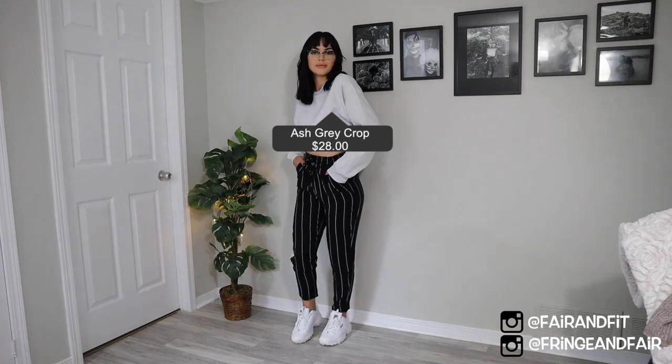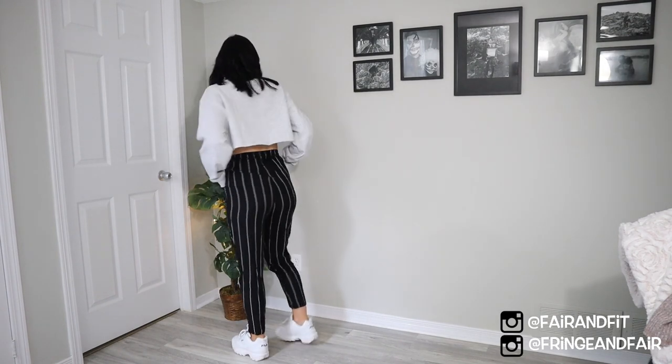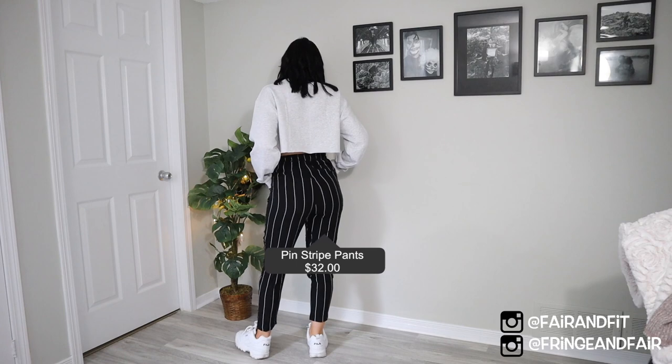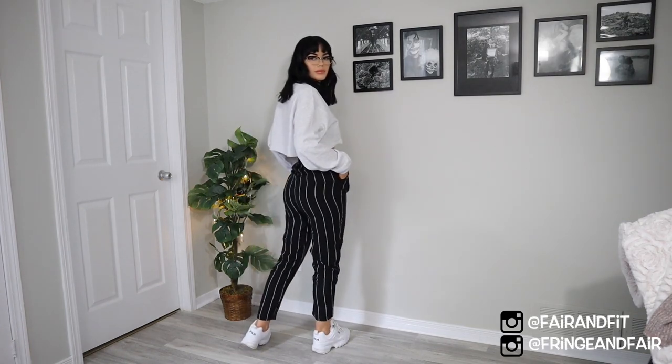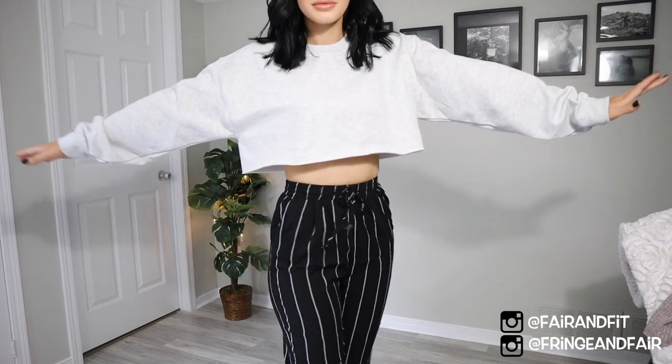This is actually my favorite outfit of all of them — combining the pinstripe casual pant and the ash gray crop sweater. I think it's such a cute look, especially with the Fila shoes I got not long ago. I love this look; I'll probably wear it once a week, I'm not gonna lie.